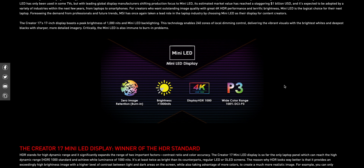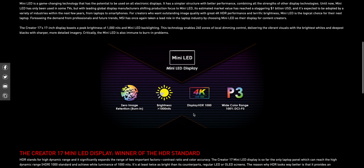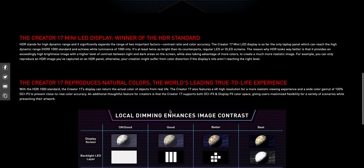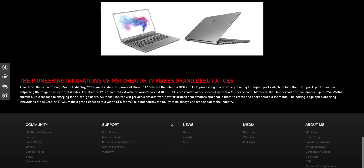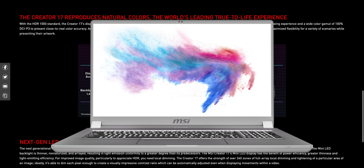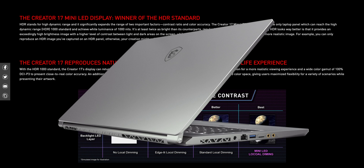The big thing here is HDR 1000 — and that's what's going to happen with the new MacBook Pros too. They're going to have mini LED, 100% P3, and HDR displays. This MSI display goes up to 1000 nits of brightness. Mini LED is real, it's coming to this MSI laptop, and it will be on other laptops as well. The MSI Creator is the first one I've heard about. I cannot wait to see these mini LED displays in Macs as well.